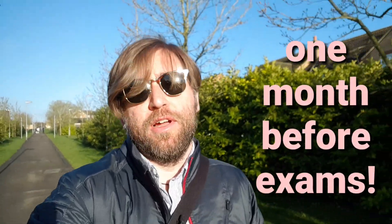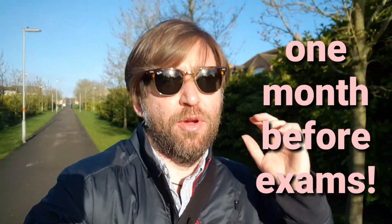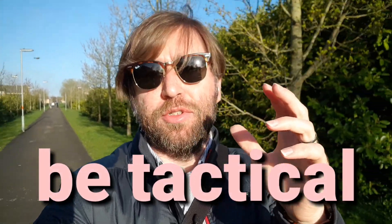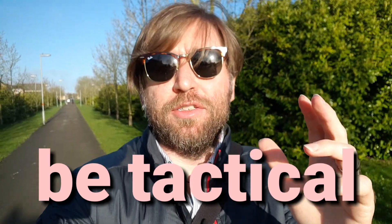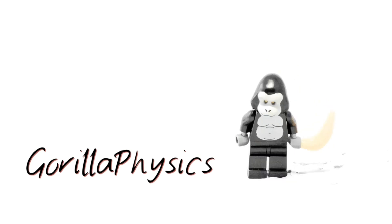Just one month to go for your exams now, and this is the time to really be tactical — to be aware of what you can do, what you can't do, and make sure that the revision you're doing targets those things that are going to improve your grade the most. One month before your exams is not the time to be writing a revision timetable or starting from scratch at page one. It's time to be selective about which areas of the course you need to focus on most.